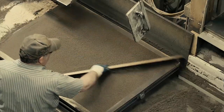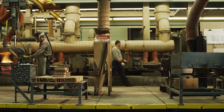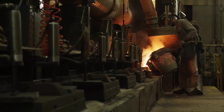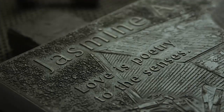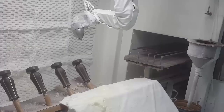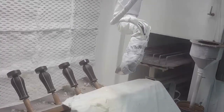We take the time to get things right, yet move quickly to deliver our promise to honor loved ones. Once our skilled craftsmen pour molten bronze into each mold, the cooling process reveals the results of our precision. Our high-tech production capabilities deliver the finest assembled bronze memorials, backed by the Cold Spring Promise.